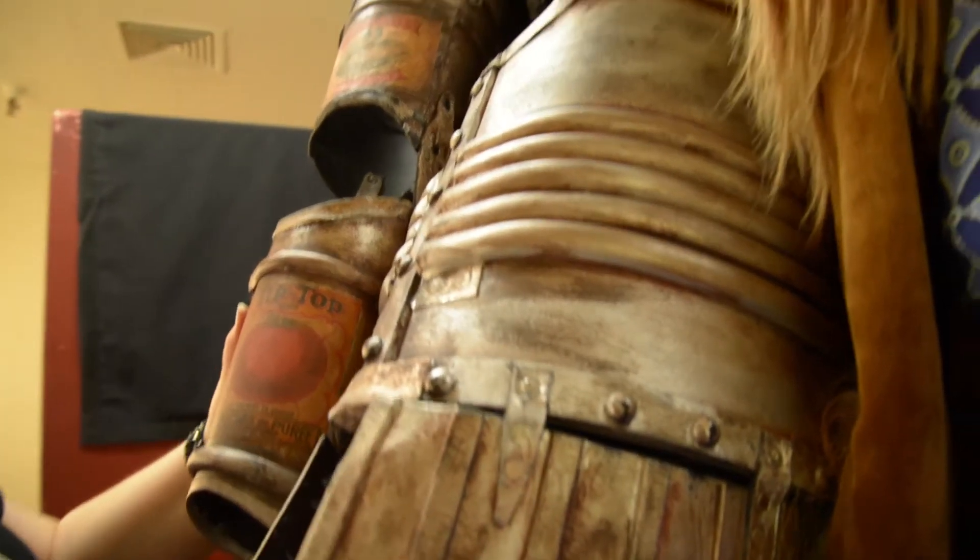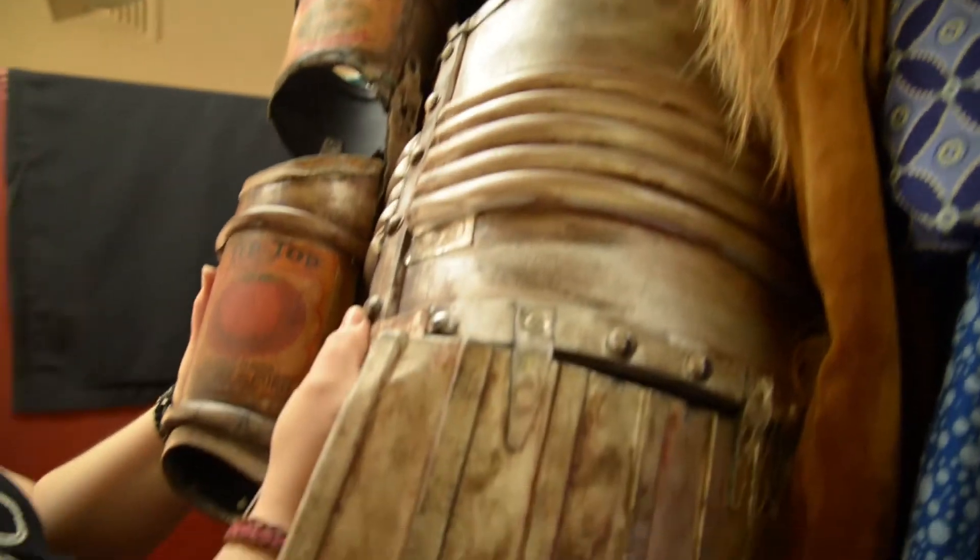The Tin Man is definitely the one that is more difficult to care for than others, mostly because he's got pieces outside of his body, and when he's moving he's creasing things, so we're kind of constantly fixing him.